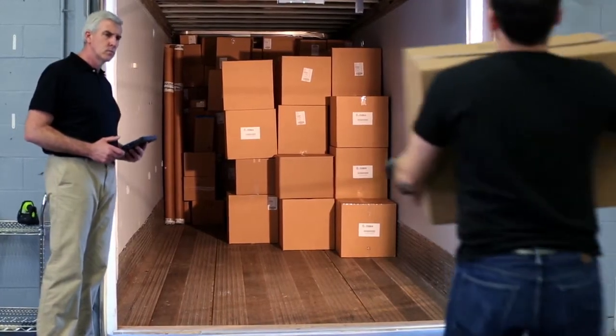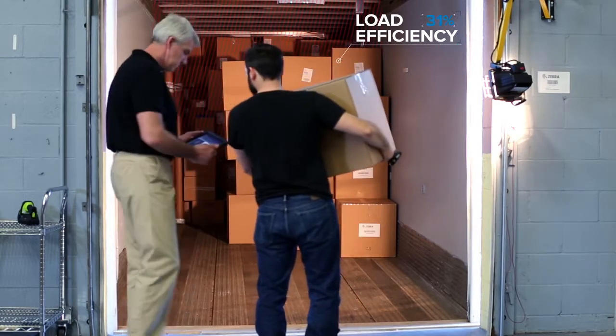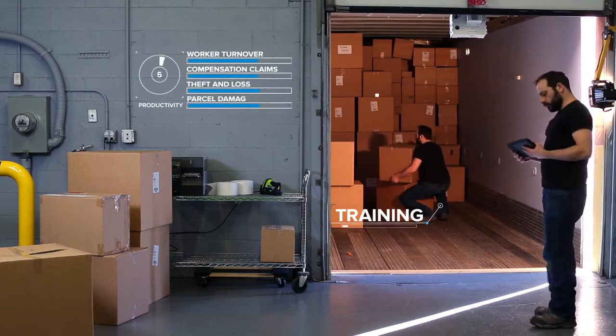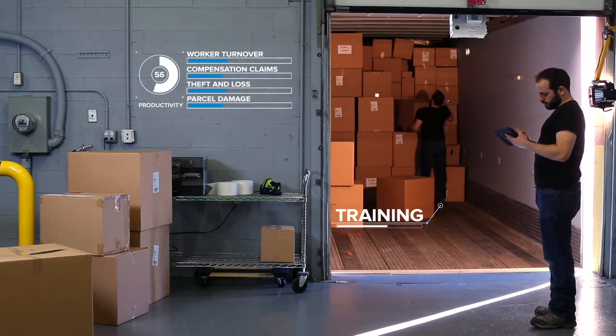You'll be loading trailers more quickly and accurately with data that lets you see where inefficiencies exist and metrics to measure improvement, accelerate training, reduce worker turnover rates, and decrease theft, loss, parcel damage, and workers' compensation claims.